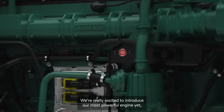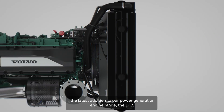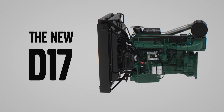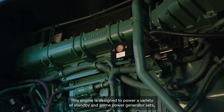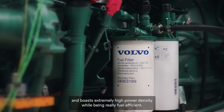We're really excited to introduce our most powerful engine yet, the latest addition to our power generation engine range, the D17. This engine is designed to power a variety of standby and prime power generator sets and boasts extremely high power density while being really fuel efficient.